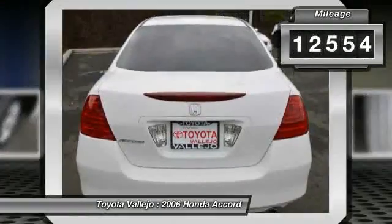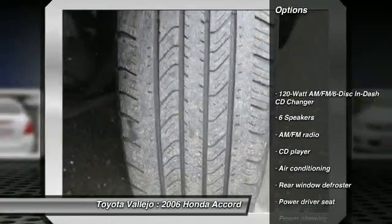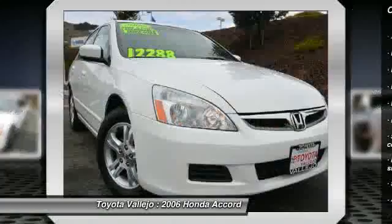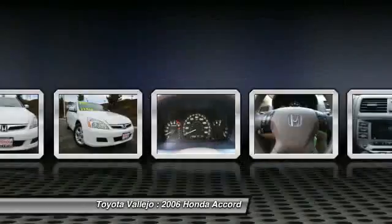JD Power and Associates gave the 2006 Accord 5 out of 5 power circles for overall dependability. A spacious car that gets great fuel mileage — why torture yourself driving a small commuter box up and down the highway every day when you can ride in roomy comfort?